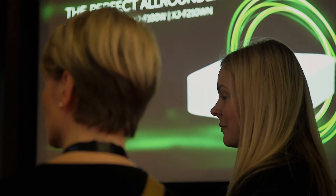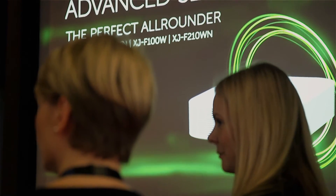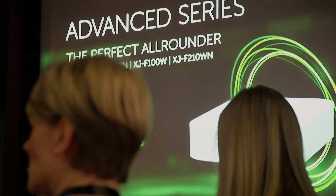Casio has spent the last six years refining this technology and we are now on our fifth generation of lamp-free light source, which means you get great resolution and great color with your product. Not only that, it's really easy to install as well.